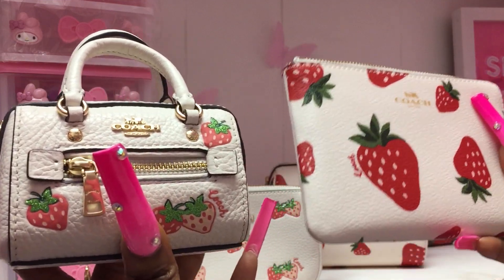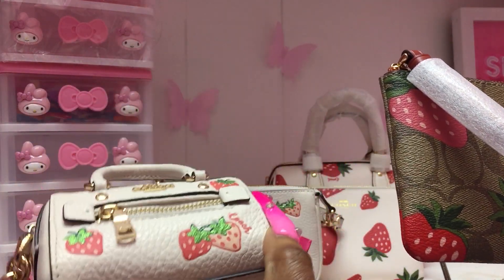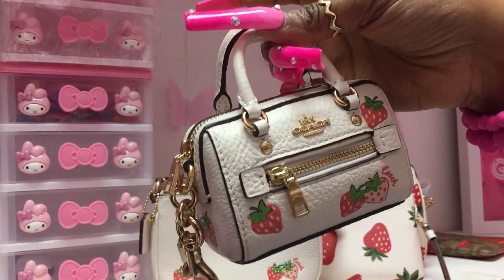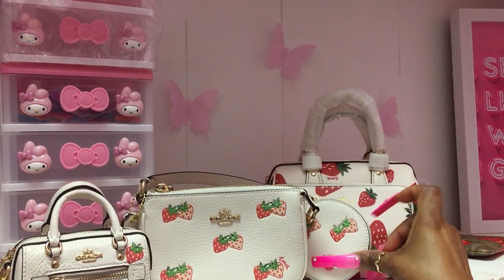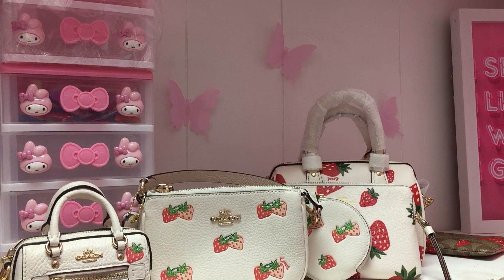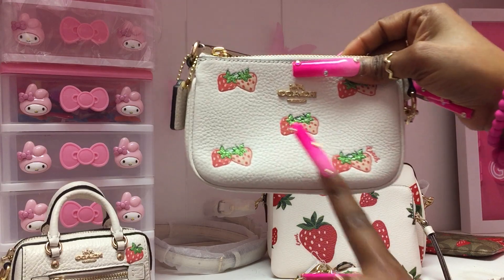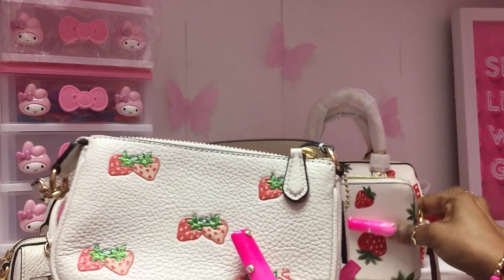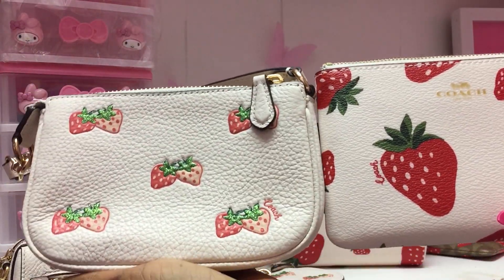I think it would be so cute if they brought that piece out in the other prints — even in brown. Looking at the comparison, I can see this one is a lighter green, more mint. They still came out with the same idea of the strawberry with the dots emphasizing the seeds, but this year's strawberries are of course much smaller on the bag while this year's are a statement piece — much bigger.